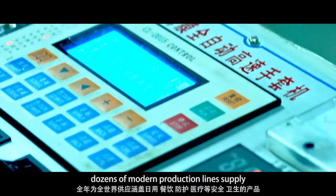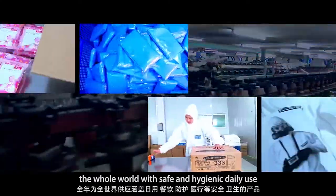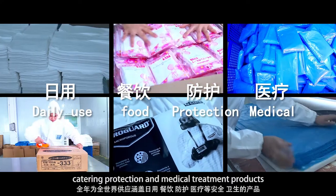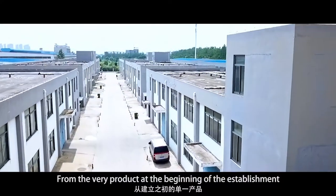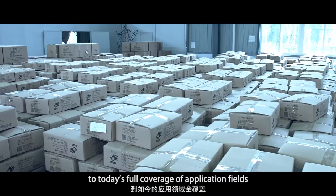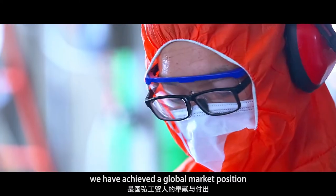Throughout the year, dozens of modern production lines supply the whole world with safe and hygienic daily use, catering, protection, and medical treatment products. From the very first product at the beginning of the establishment to today's full coverage of application fields, we have achieved a global market position.